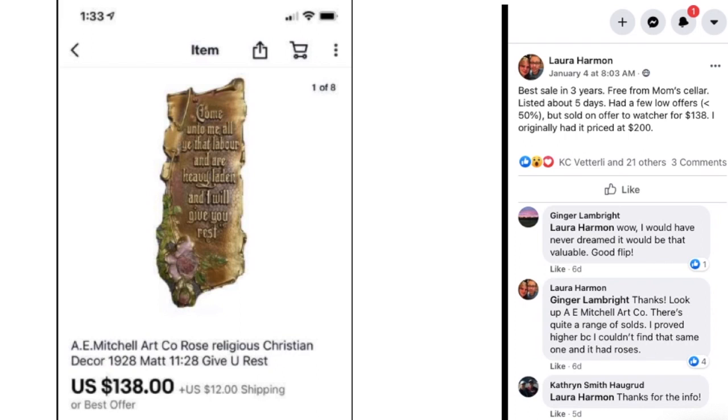Now we have Laura Harmon — her best sale in three years. Free from her mom's seller, listed about five days. Had a few low offers under 50%, but sold on offer to a watcher for $138. She had originally priced it at $200. This is a Christian decor wall hanging — an A.E. Mitchell Art Company piece. She priced higher because she couldn't find that same one and it had roses. Great sale.